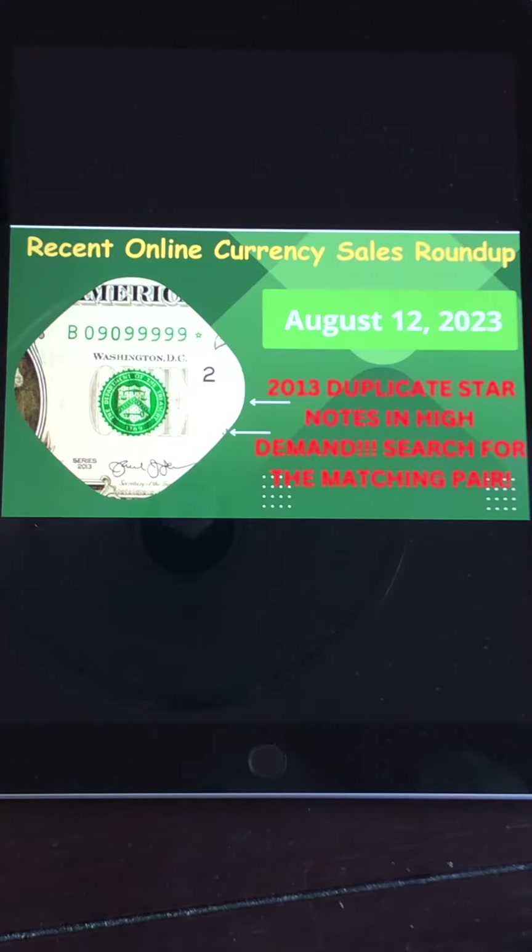Why $1 bills? $1 bills have the highest profit margin, number one. That's why I focus primarily on this channel on $1 bills, maybe a few twos here and there. They have the highest profit margin versus the 10s, 20s, 50s, and 100s. Also, you can search for more. If you go to the bank and get $100 worth of bills in $100 bills, you only get one. If you get $1 bills, you get 100. So you can search for a lot more and have a lot more opportunity to find fancy serial numbers by focusing on low-denomination notes.